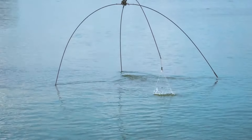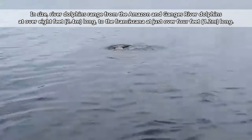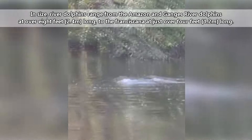All river dolphin species are threatened with extinction. They face water pollution, run-ins with boats and fishing gear, habitat destruction, and population separation due to dams. In size, river dolphins range from the Amazon and Ganges river dolphins at over 8 feet long to the Franciscana at just over 4 feet. If they can avoid threats, river dolphins can live to be decades old.